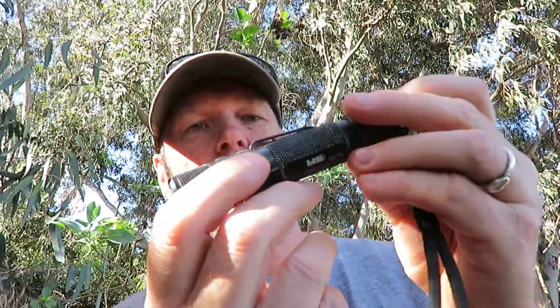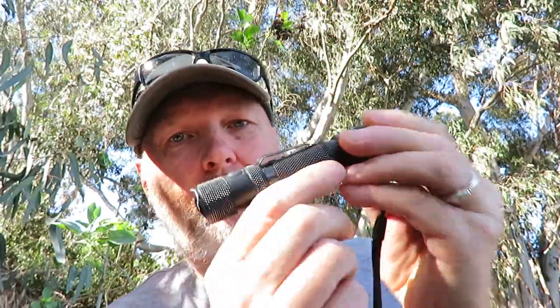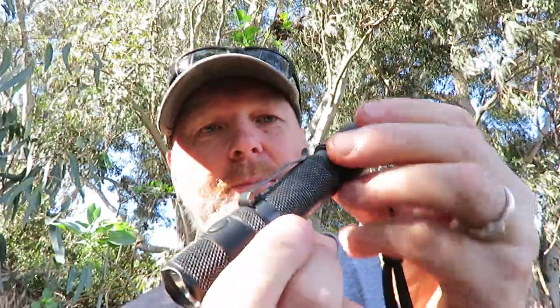Alright, so we've got a handy eucalyptus tree here. First pocket dump of the year. What do we got? Well, as always, got the PowerTac M5 flashlight. Best flashlight on the planet as far as I'm concerned. Great flashlight.